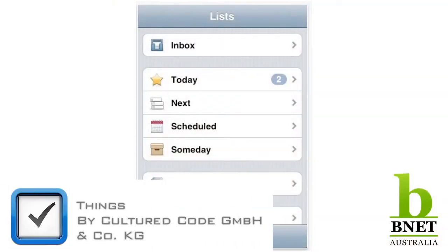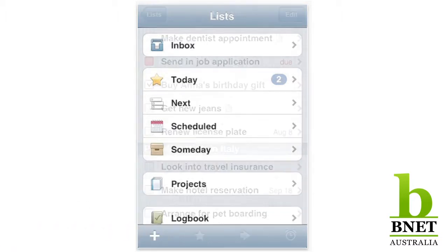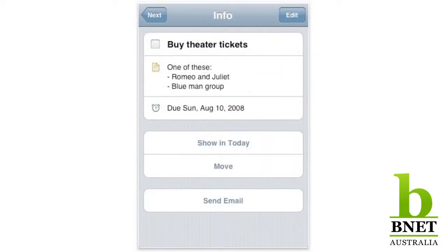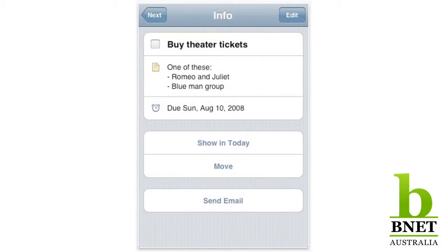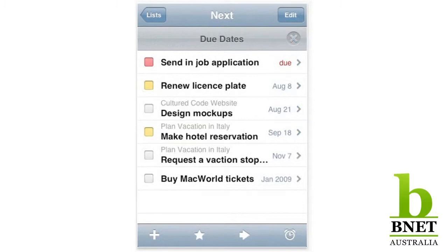I would say a task management tool called Things, which you can use on your phone, your iPad, or your desktop. It's basically your to-do list, but it's very powerful and it syncs between all your devices. It's powerful because you can also store or attach an email to a task, or store files within a particular task, so you don't have to go searching for that email you need to answer or a Word document you need to change.